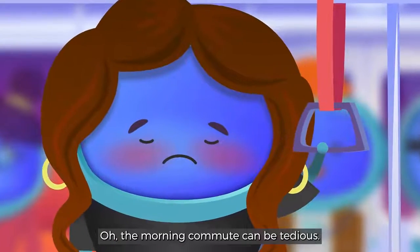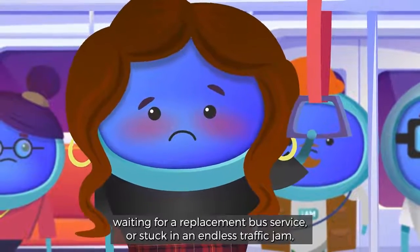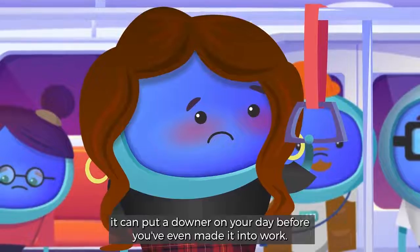The morning commute can be tedious. Whether you're squashed onto a sweaty train, waiting for a replacement bus service, or stuck in an endless traffic jam, it can put a downer on your day before you've even made it into work.